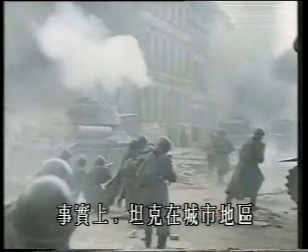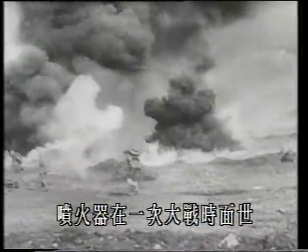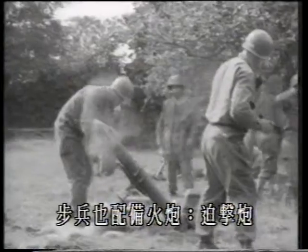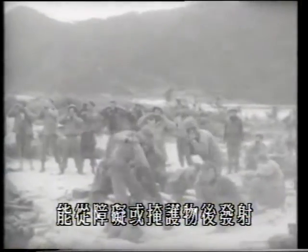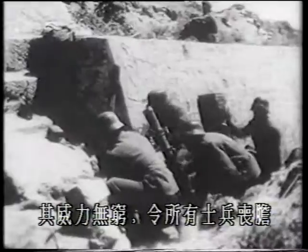Indeed, if tanks are to survive in close country or towns, they need their own infantry to protect them. Flamethrowers first appeared in World War I and have been a conspicuous feature in all succeeding wars — Americans in particular used fire to burn out the stubborn Japanese defenders of the Pacific Islands. And the infantryman has his own artillery: the mortar. Light enough to be dismantled and carried by its crew, it fires at high angle over obstacles and from behind cover. Its projectile, arriving with a sinister feathery shuffle, was loathed by soldiers in all armies.